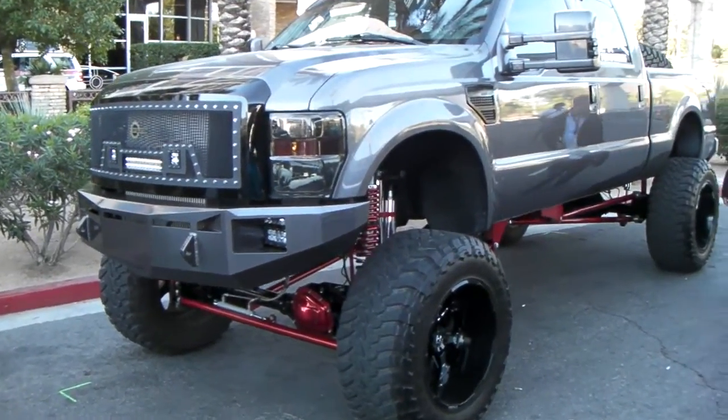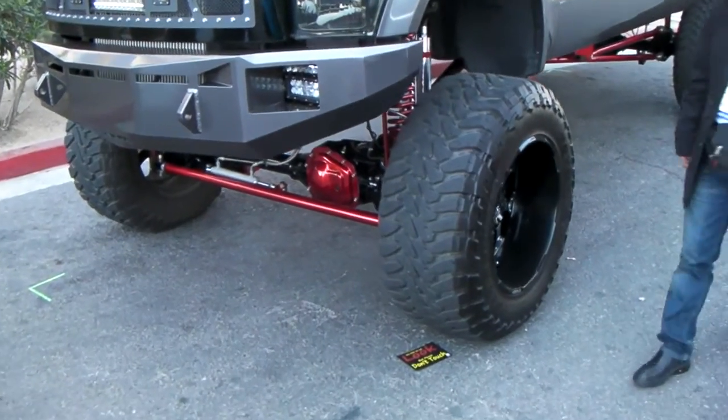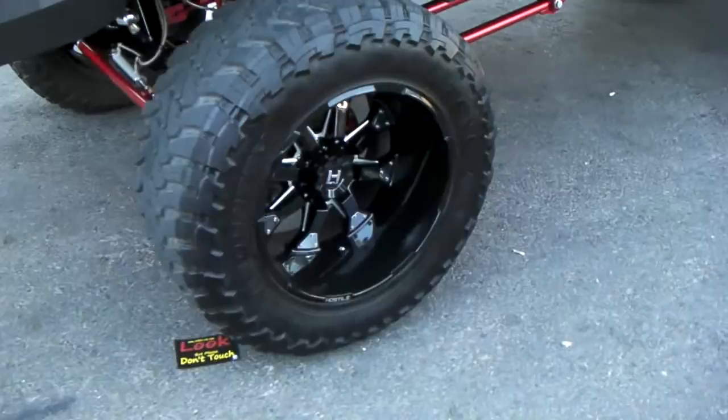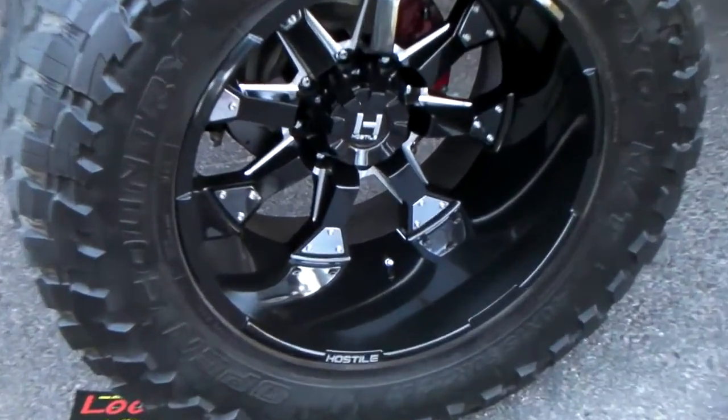This is a beautiful F-250 vehicle with the 22-inch Hostile wheels on it, available at DubsandTires.com. So if you're looking for this wheel, you can find it.